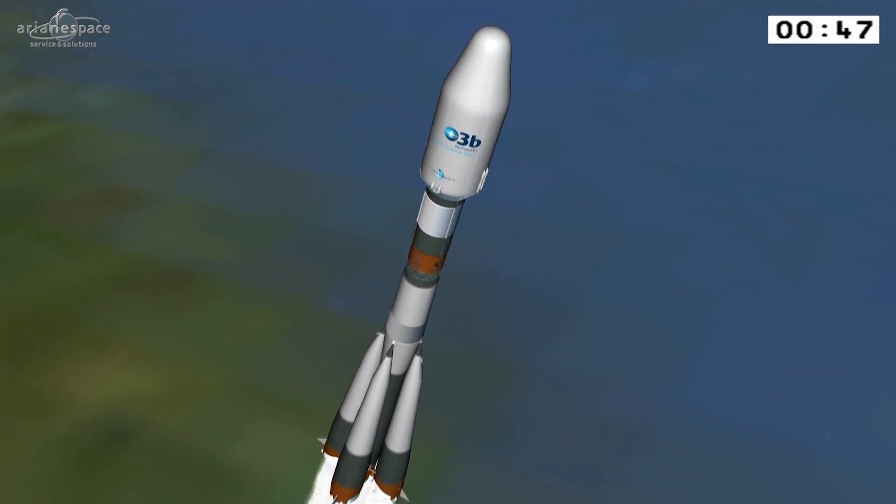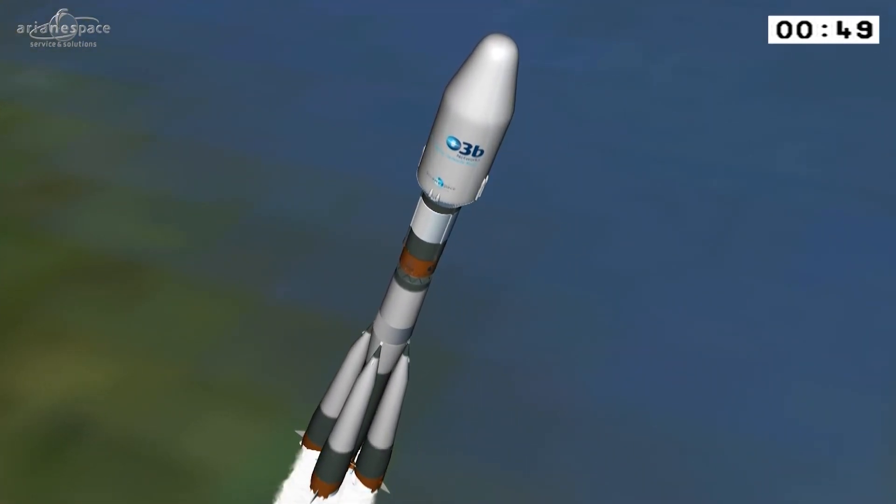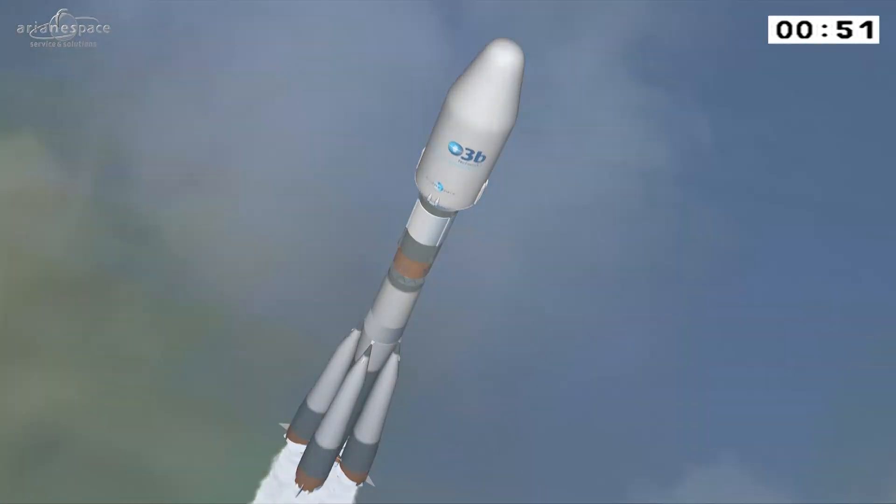Heading out across the Atlantic, hauling itself against the pull of the Earth's gravity. All 310 tonnes. We're burning five engines — one on the core stage, four on the boosters. Everything's going according to plan.